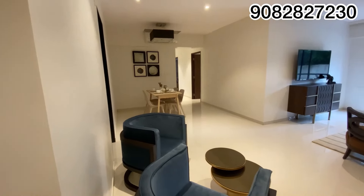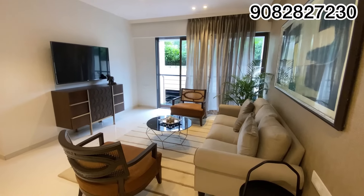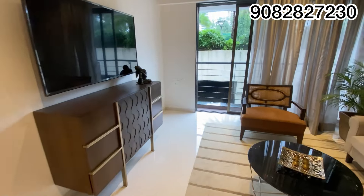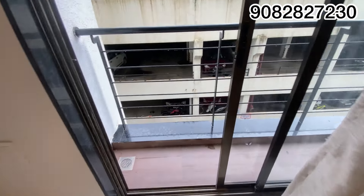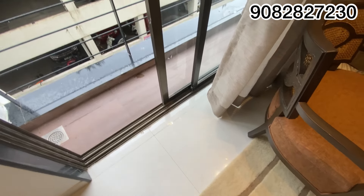This is the carpet area of 1141 usable carpet — you can see how massive it is. Beautifully designed by Runwal. They are giving 45 square feet of balcony, and this balcony extends outward. At the end I will show you the layout, so make sure to watch this video till the end.